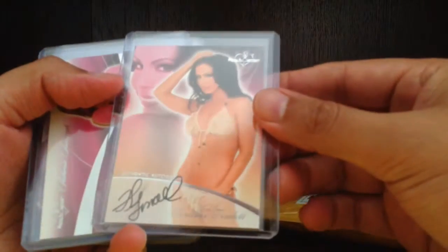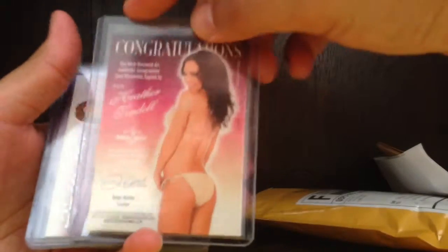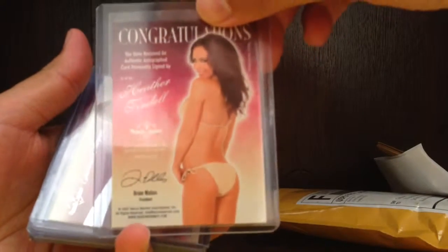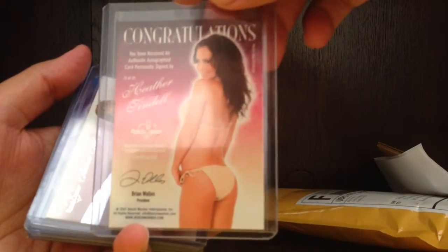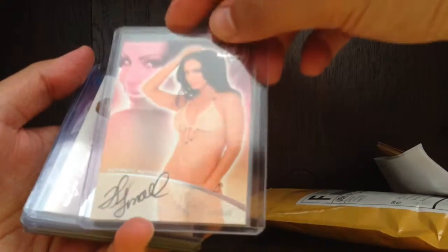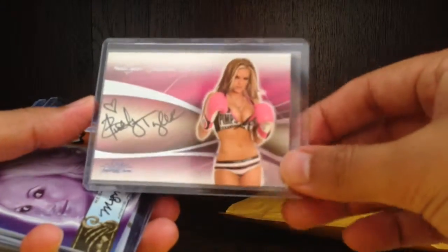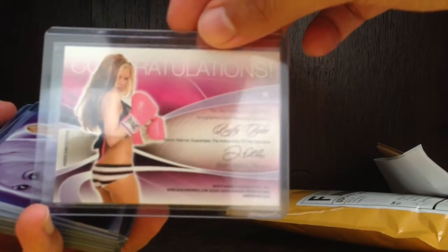Next we got Heather Tyndale — not sure which set this is from, 2007, 13 out of 24. And we got Buffy Tyler — Buffy the Vampire Slayer Tyler, or boxing gloves.